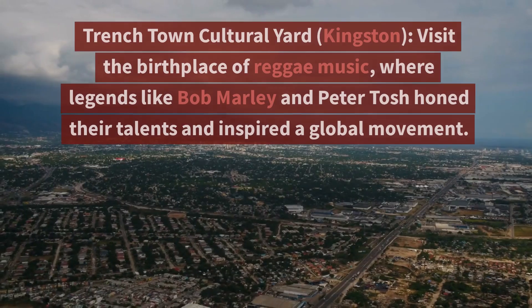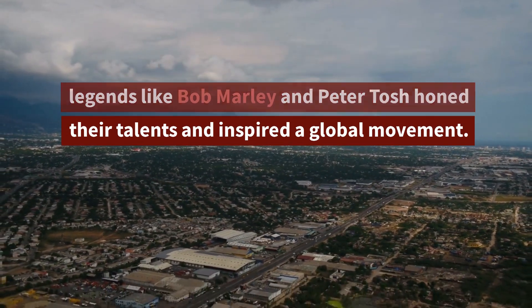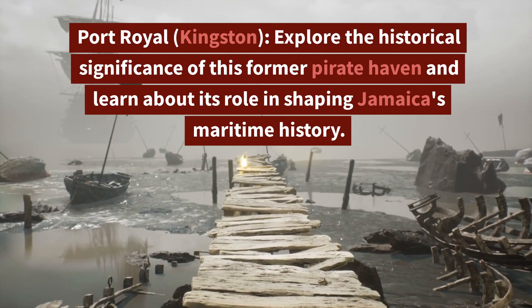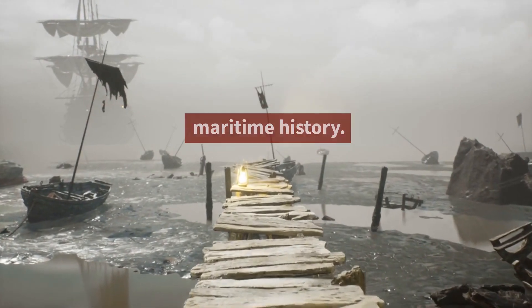3. Trench Town Cultural Yard, Kingston — Visit the birthplace of reggae music, where legends like Bob Marley and Peter Tosh honed their talents and inspired a global movement. 4. Port Royal, Kingston — Explore the historical significance of this former pirate haven and learn about its role in shaping Jamaica's maritime history.